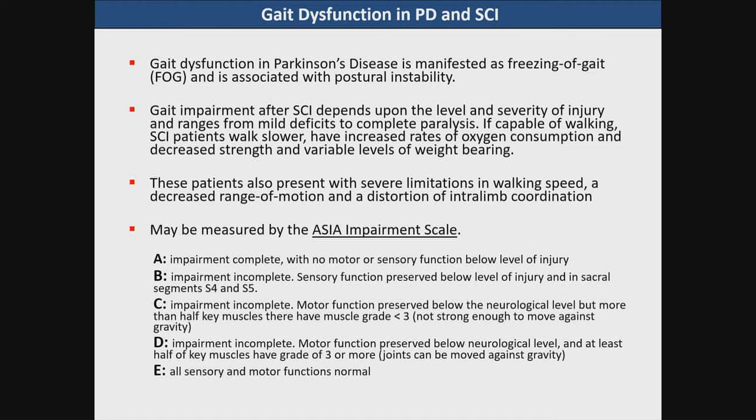These deficits can be measured by the ASIA Impairment Scale, which ranges from complete impairment — ASIA Grade A — to different levels of incomplete impairment: B, C, and D. For our purposes, if we were to possibly use deep brain stimulation for modulation of gait after spinal cord injury, we would be most interested in targeting populations within the C and D ASIA scale.